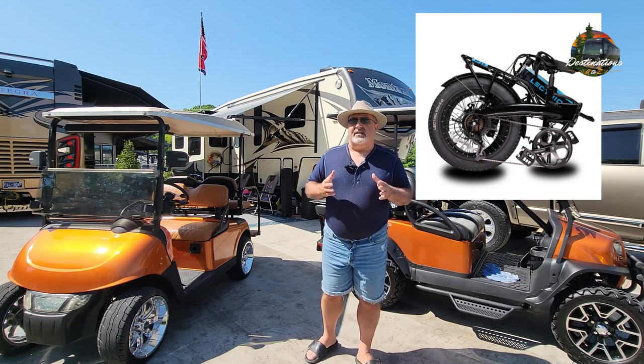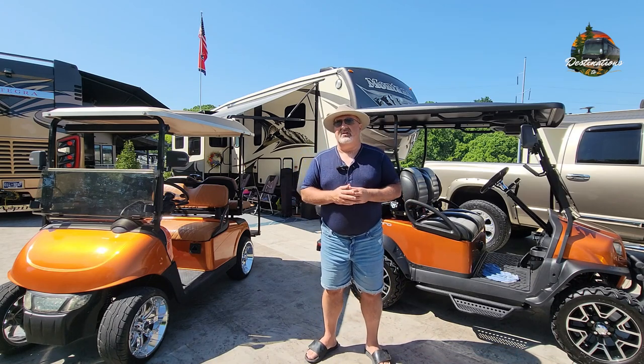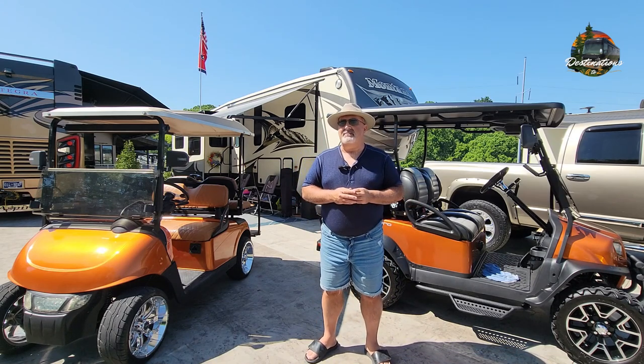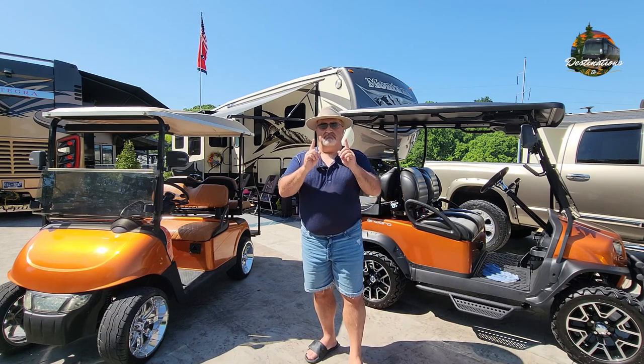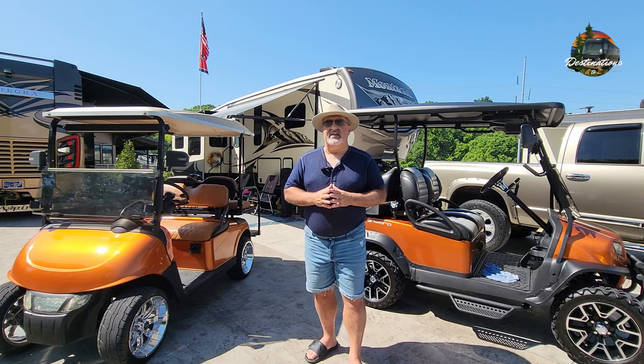The kicker is that right now some RV resorts do not want e-bikes in their park, so you've got to look at the restrictions on that. But most RV resorts will allow you to have your e-bike, and most do not charge you an extra fee to have one.